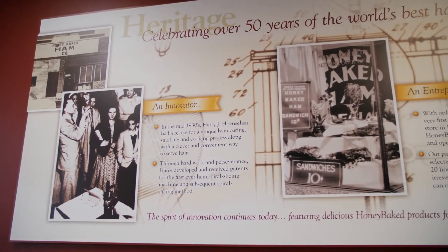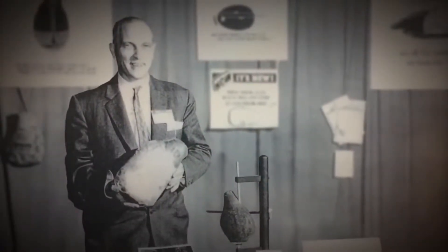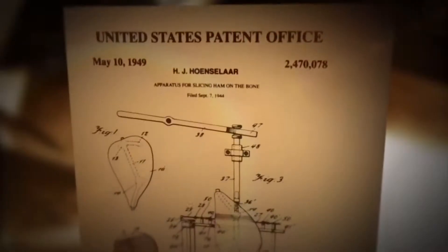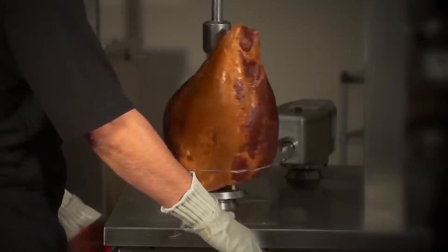Our hams are slow smoked and cooked for 24 hours. HoneyBaked Ham has been in existence for over 60 years. Harry Hansler invented the spiral slicer back in 1957, and to this day every ham is spiral sliced on the slicer.